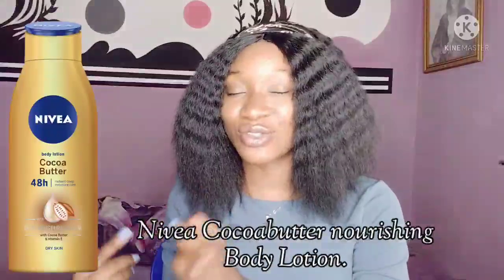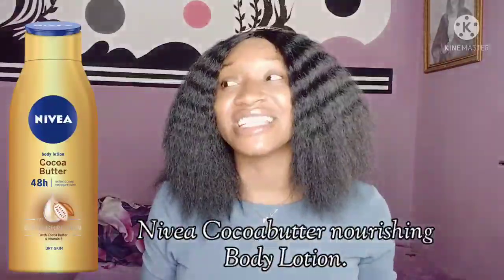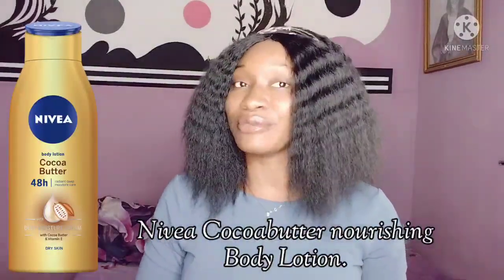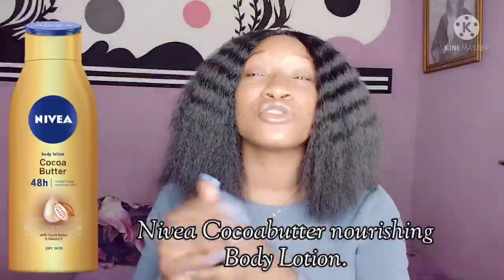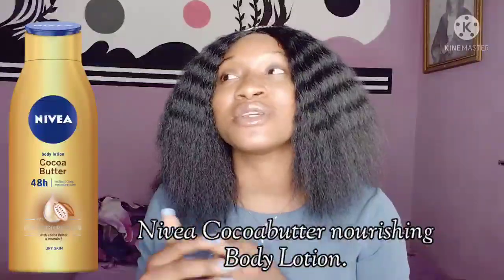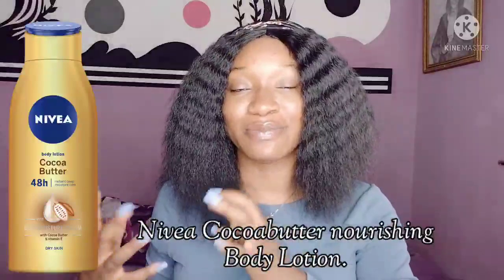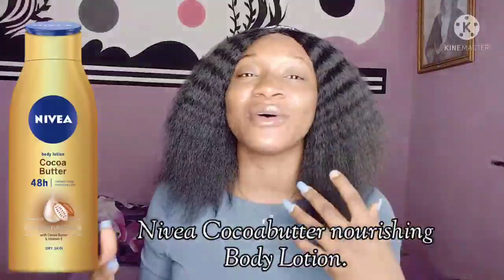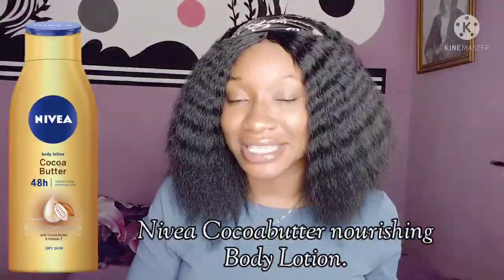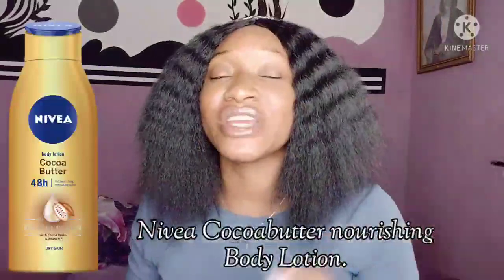This body lotion is 250ml and it intensively nourishes the skin. Nivea body lotions are really nice when it comes to moisturizing and naturally nourishing your skin. It has Nivea Deep Moisture Serum which makes it great for dry to normal skin. It is infused with cocoa butter and vitamin E, which are special ingredients in this lotion. Cocoa butter nourishes the skin and improves skin laxity, while vitamin E helps reduce UV damage and fight free radicals.